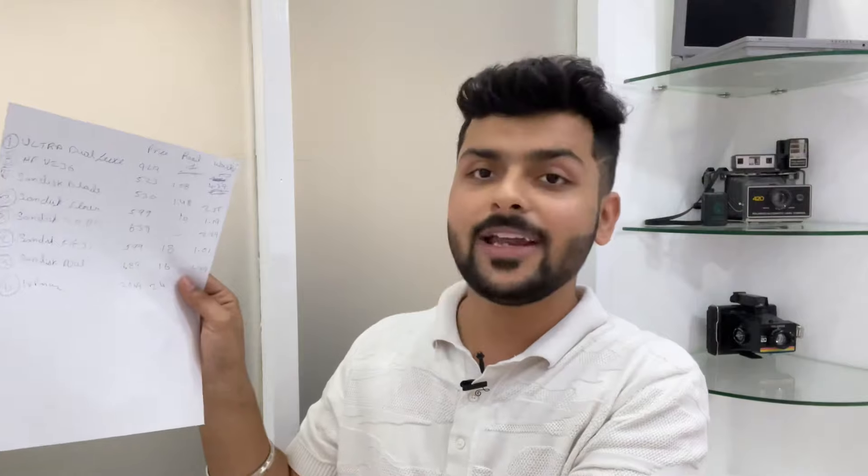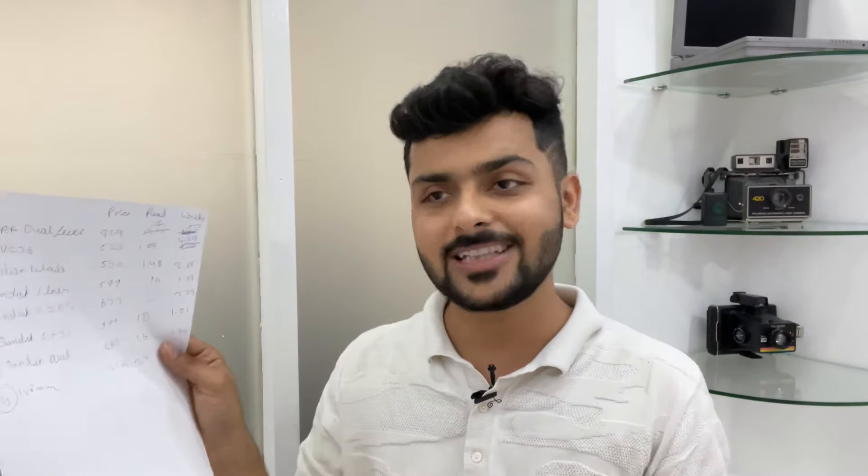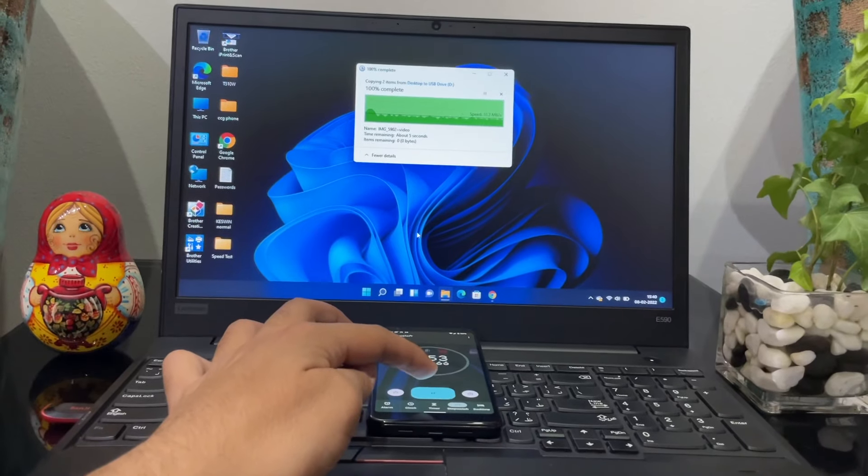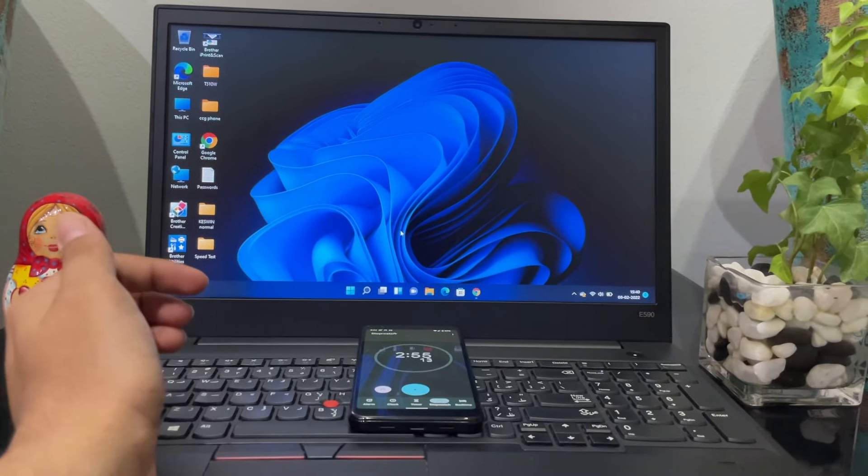Guys, I have tested all the top selling pen drives in detail. I will tell you which has the best performance on the basis of price and read and write speed. There is also a ranking. I have my reference notes here — you are watching me make this video.